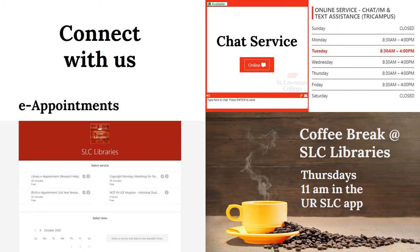Even while we remain physically closed, we offer lots of ways to connect with us directly, including the chat service, video appointments, and weekly video call drop-in sessions.